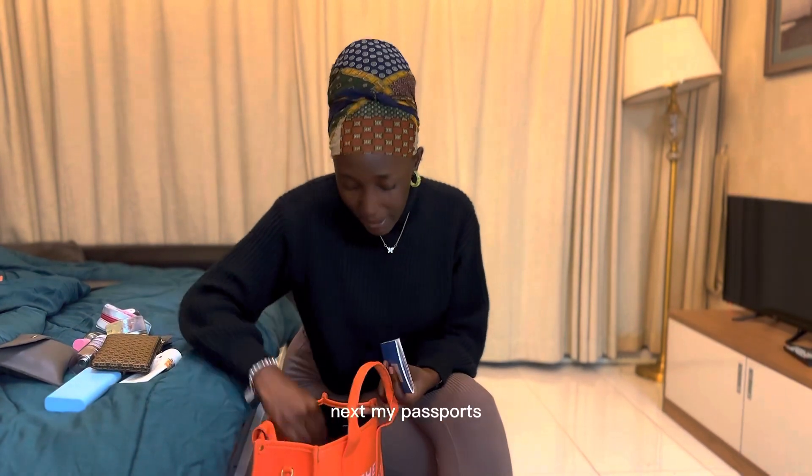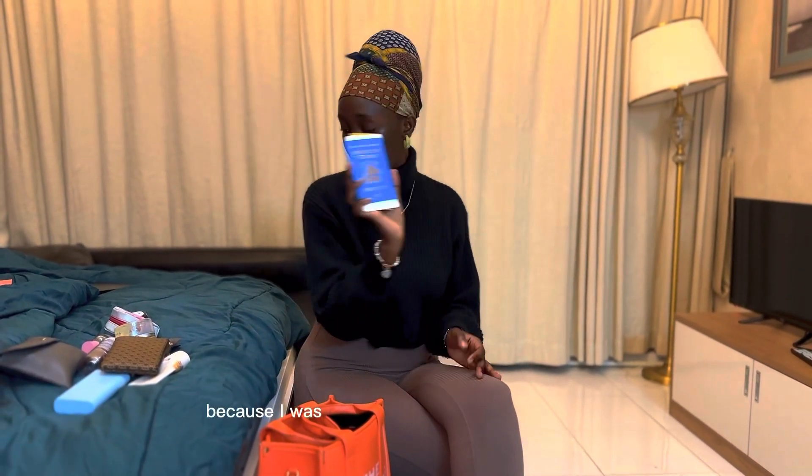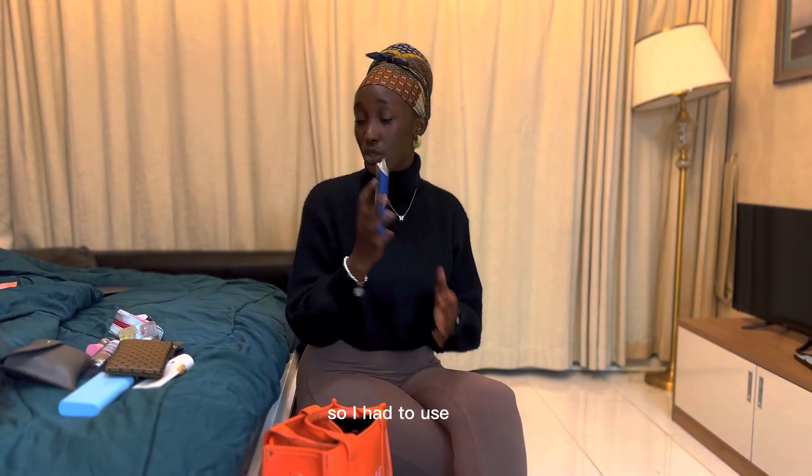Next are my passports — this is the old passport from my home country and this is my new passport. I had to carry both because I'm living in another country at the moment.